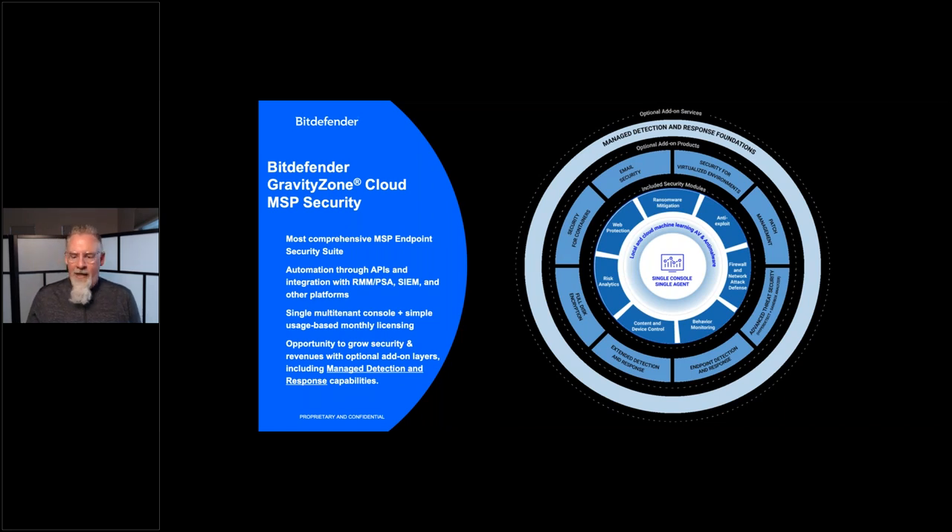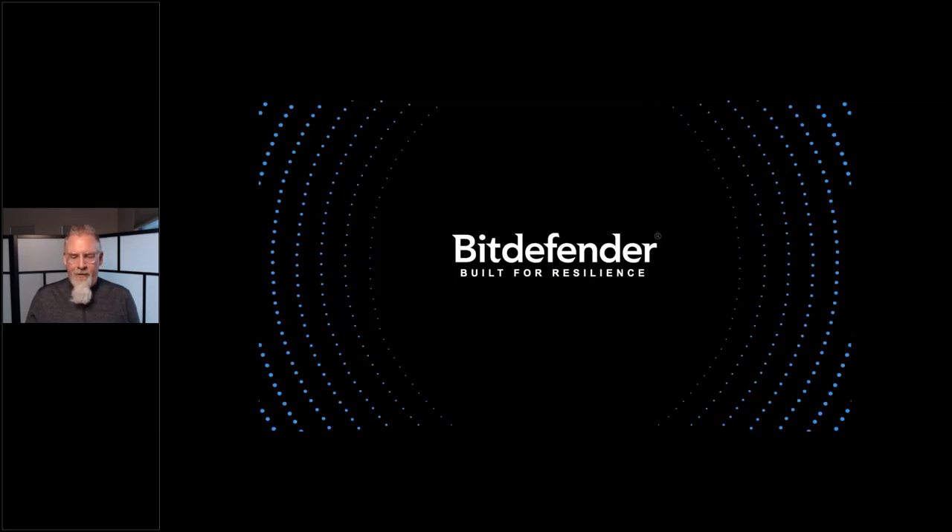And with that I'll go ahead and close up. Arjun, we have a Q&A.